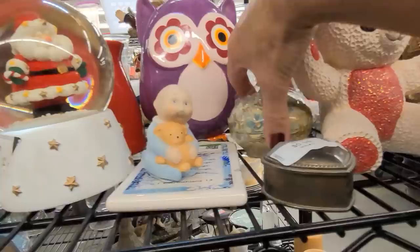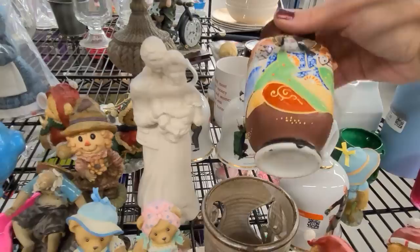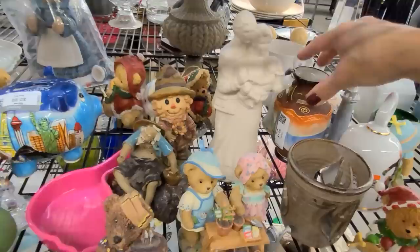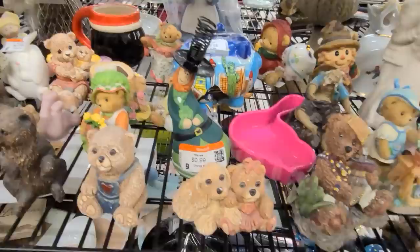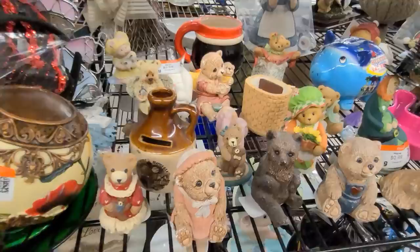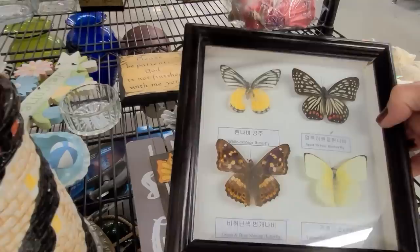Lots of figurines, trinket boxes. Here is a little Japanese vase — quite decorative, made in Japan — but it has a huge circular crack on the back so we'll have to leave that. Here is a fun piggy bank but unfortunately it has a big chip on his tail, so we'll leave him. There's a bowl with lemons — that's a modern piece. Here is a framed picture of some real butterflies but unfortunately their wings seem to be disintegrating, so we'll leave that too.